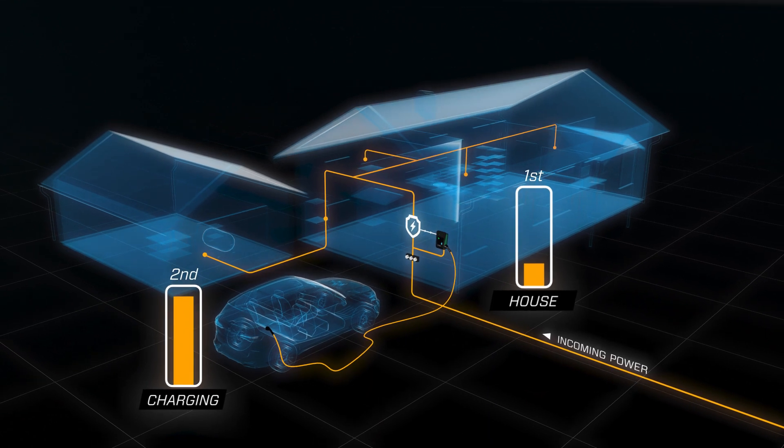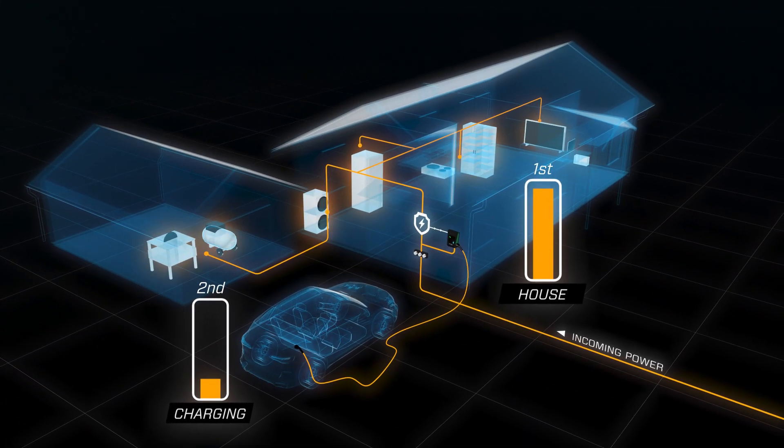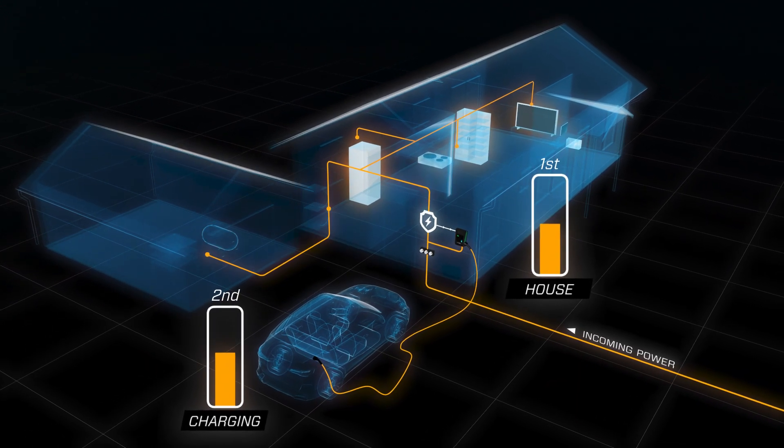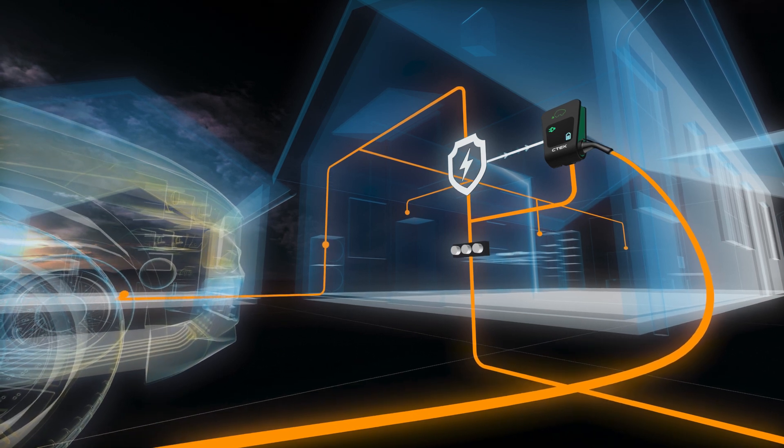Prioritizing the electricity consumption in the rest of the house and only charging the vehicle with the remaining power, NanoGrid Home is the perfect protection for your house while ensuring efficient charging for your vehicle.